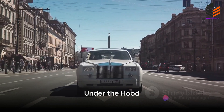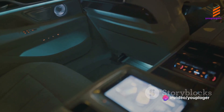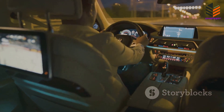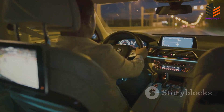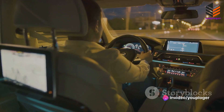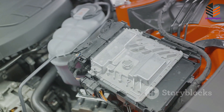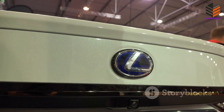Now let's delve under the hood to reveal the powerhouse that drives this beast. The Toyota Century SUV doesn't just impress with its luxury and style, but it's also a technical marvel, boasting a 5-liter V12 engine. For those who aren't engine aficionados, the V12 is the epitome of power and smoothness in an engine configuration. It's like a symphony of pistons and crankshafts, all working in harmony to deliver a driving experience that is both exhilarating and refined.